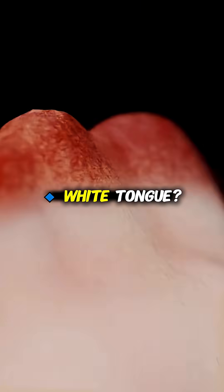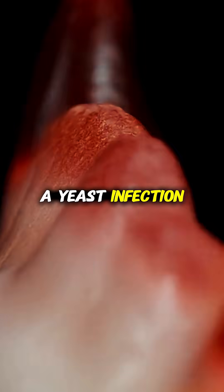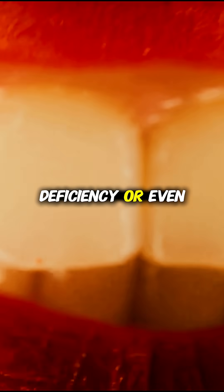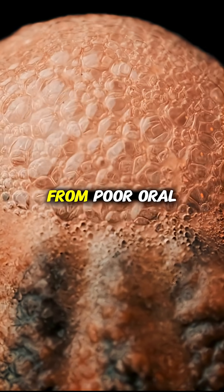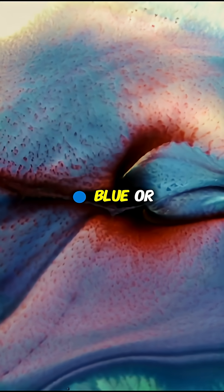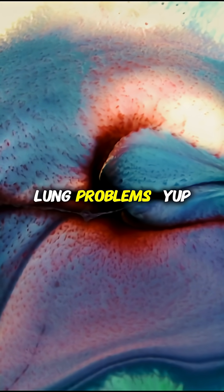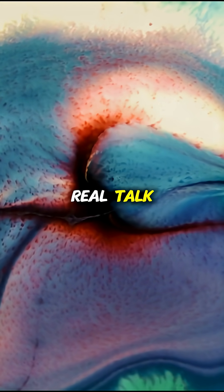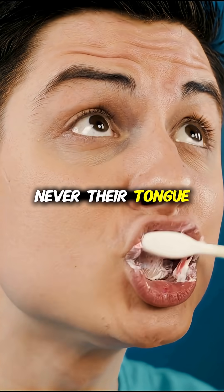Color breakdown: white tongue could be thrush, a yeast infection. Bright red? Think vitamin B12 deficiency or even scarlet fever. Black hairy tongue — that's bacteria buildup from poor oral hygiene, medications, or too much coffee. Blue or purple is rare, but could signal heart or lung problems.